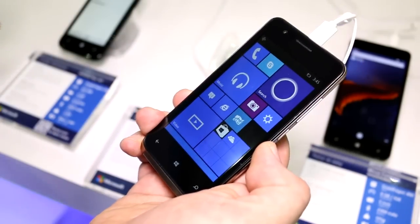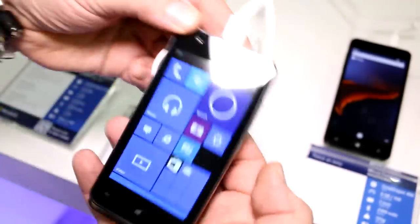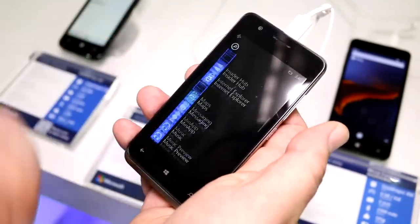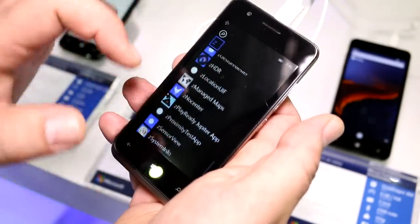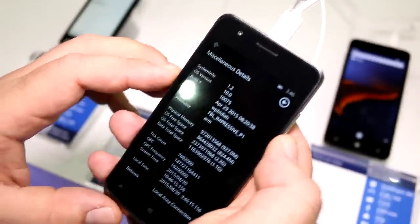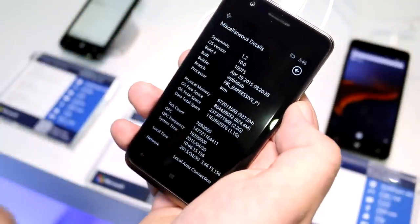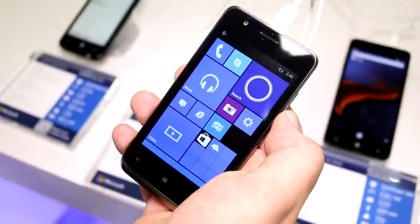It has an LTE modem integrated for speeds of up to 150 megabits a second on the downstream. Performance-wise, it's coping pretty well, actually. If you look at this scrolling, everything seems to work pretty nice. We are running Windows 10 Mobile Build 10075. Let me just head into this Microsoft app and check out what it says in the about screen — there you have it, it's running build 175. Definitely a pretty much up-to-date build. We're at build on April 29.